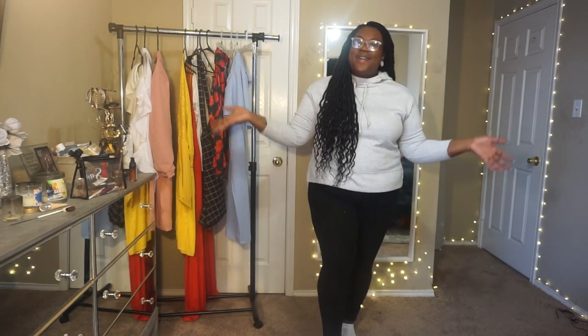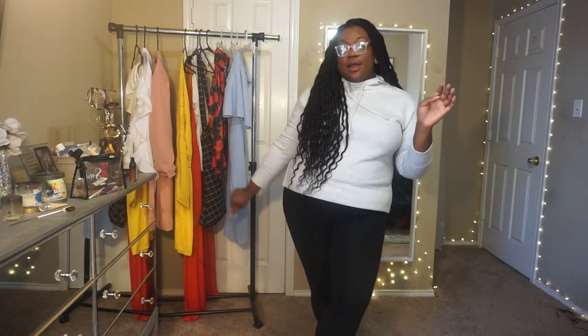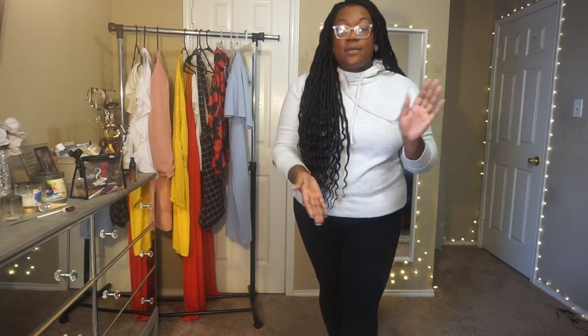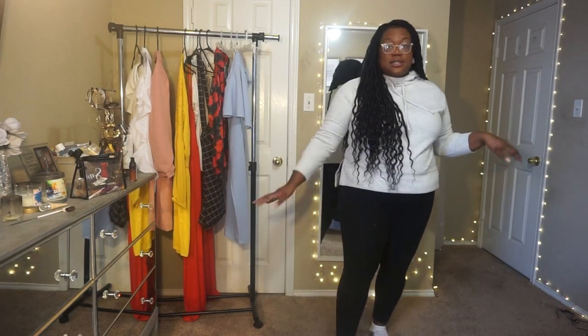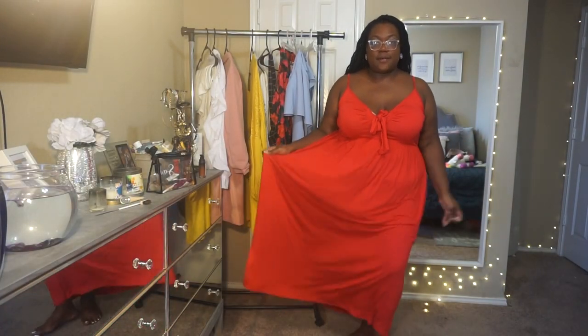Hey y'all, welcome back to my channel. I am Samoya, bringing you everything that is plus size fashion, PCOS, and beauty. Today we are going to try on all of these lovely items that I bought from Boohoo. None of this is sponsored — these are all things that I wanted for my spring wardrobe. But before that, make sure you guys subscribe. Let's get into these looks.